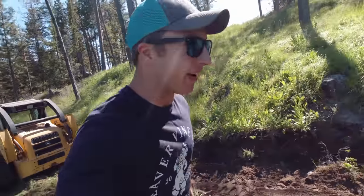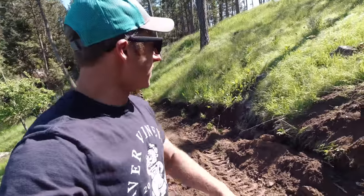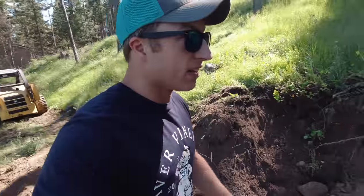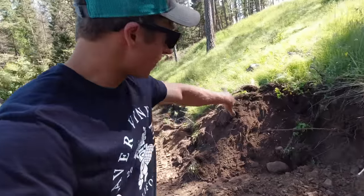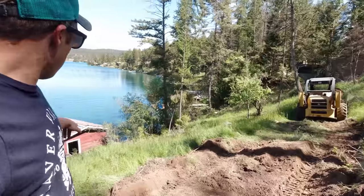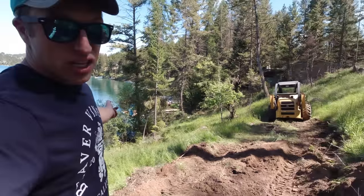Finally got some equipment here to work. Part of the plan is we're going to take out part of this bank here and make this into a little patio area, but I need room to turn this skid steer around and it's tight. I'm just taking out part of this bank, scraping along. There are a couple stumps I'm going to try to work out, and then we're going to start winching that boathouse up here.